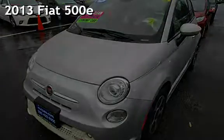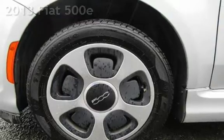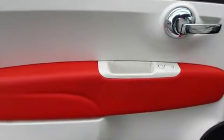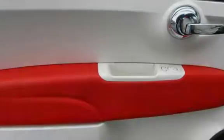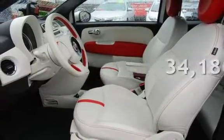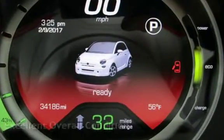Presenting a pre-owned 2013 Fiat. This two-door hatchback has a two-cylinder engine, with front-wheel drive and an automatic transmission. This Fiat is a great value with less than 35,000 miles on the odometer. This vehicle is in excellent overall condition.